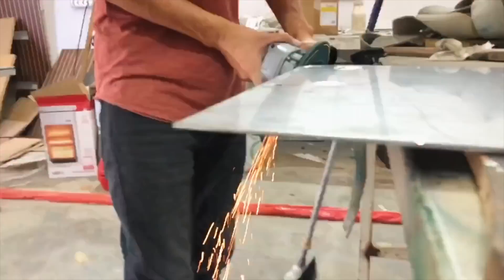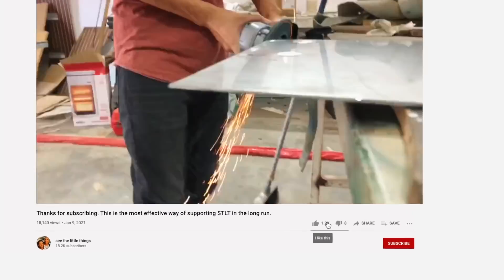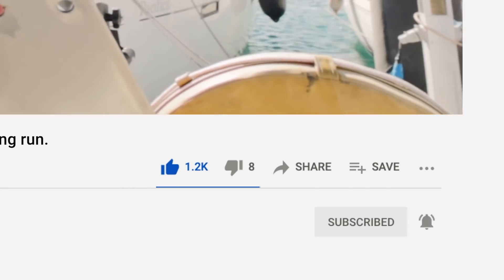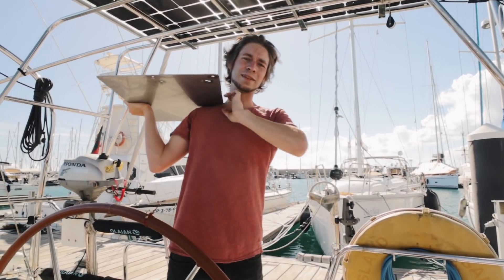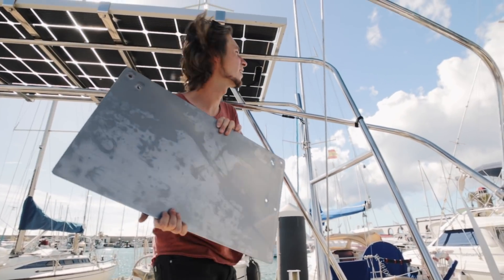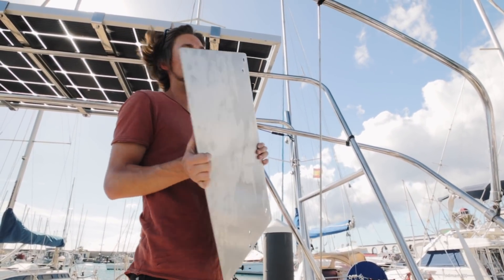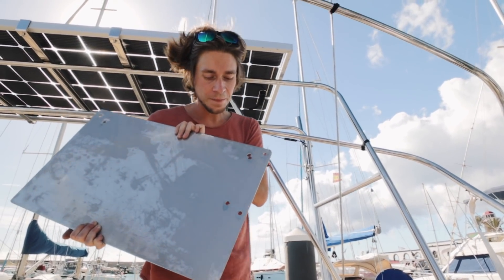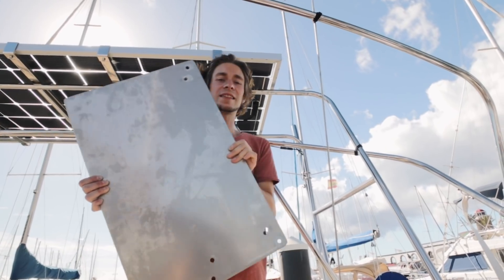Don't forget to hit like and subscribe if you haven't — it's a powerful way to tell YouTube that our videos are worth watching. So let's see if I actually measured well. I have seven holes and six have to fit — one is wrong, but six correct ones should do the job.